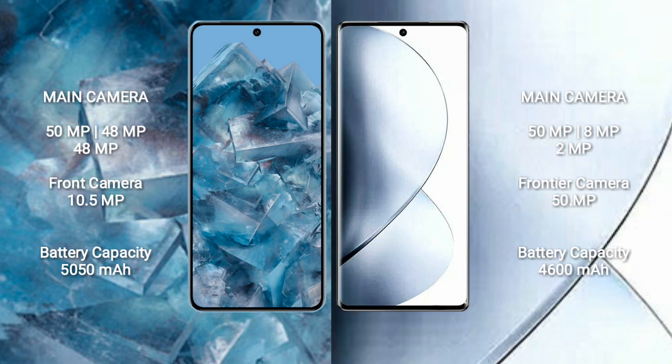Google Pixel 8 Pro features a rear triple camera setup: 50MP plus 48MP plus 48MP, and a 10.5MP front camera. Vivo V29 also features a rear triple camera setup: 50MP plus 8MP plus 2MP, and a 50MP front camera.